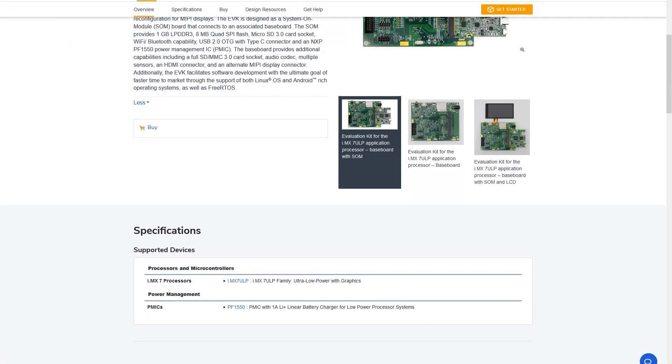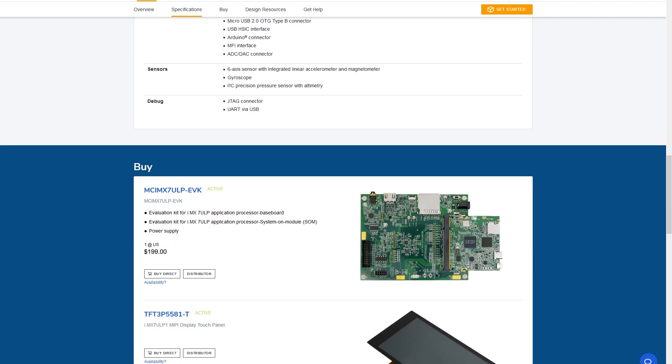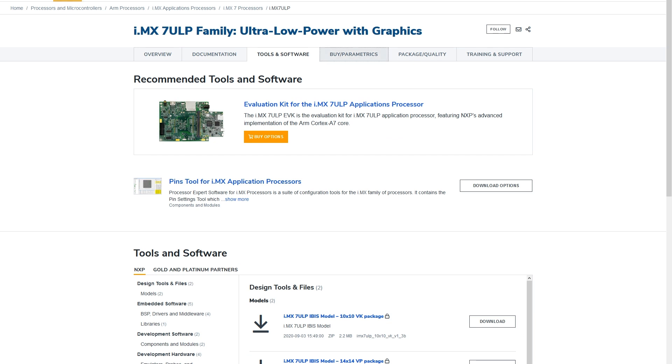Get started today with our i.MX7ULP evaluation kit. Or for more information, please visit NXP.com/IMX7ULP.